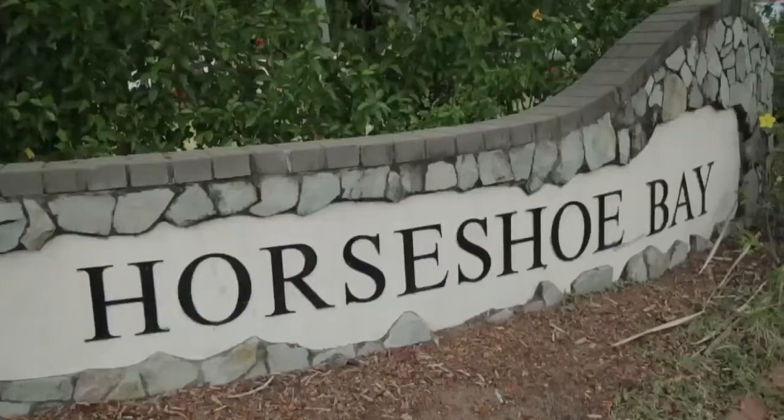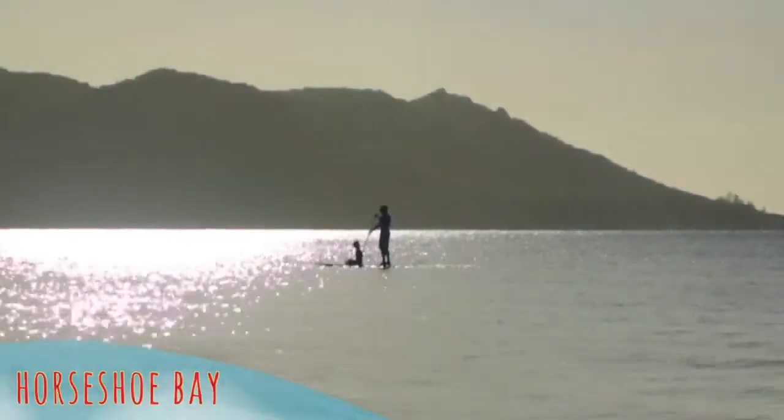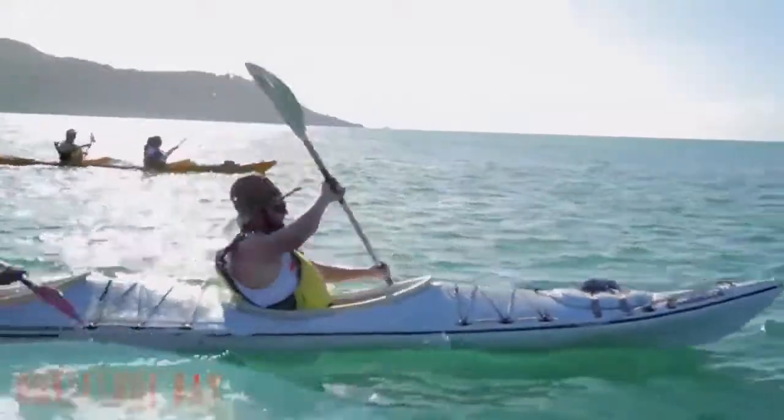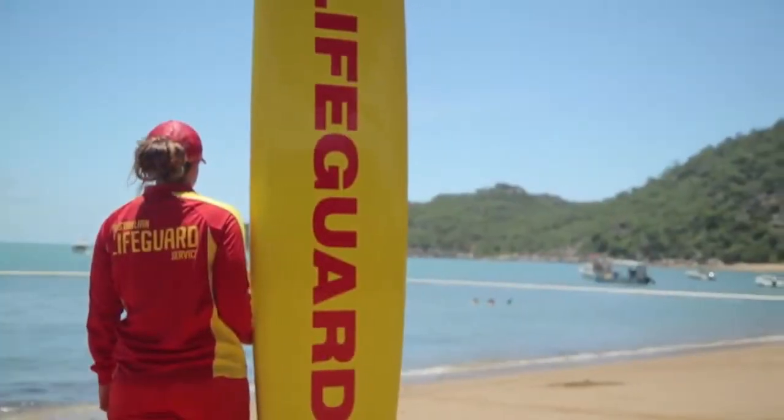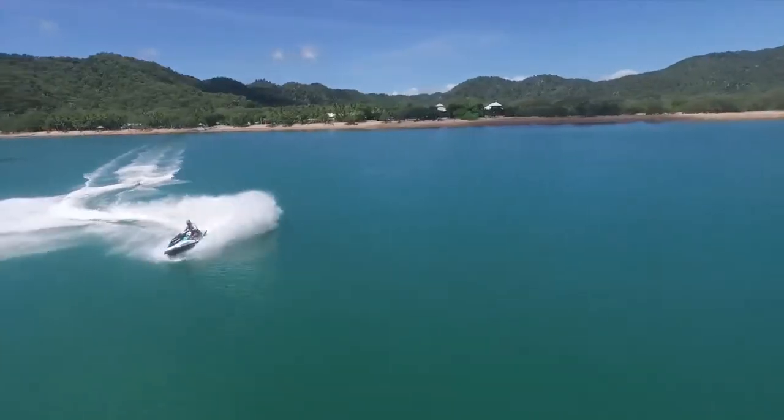Just down the hill from the Forts is Horseshoe Bay, the water sports capital of Magnetic Island. With a range of water-based activities and a patrolled swimming beach, Horseshoe Bay is the perfect place to unwind or enjoy some adrenaline-pumping fun.